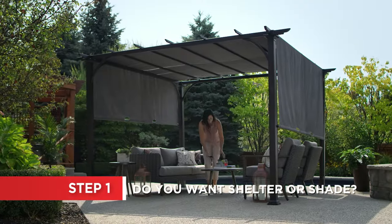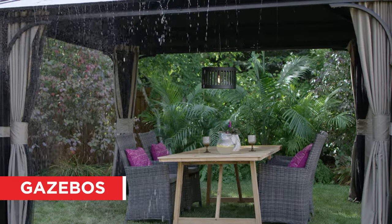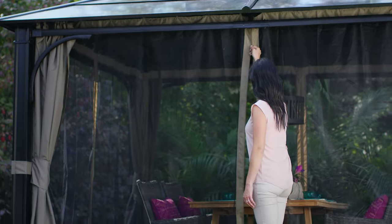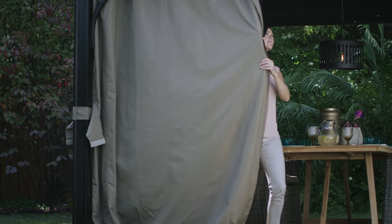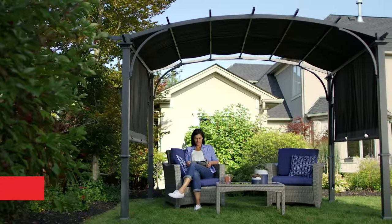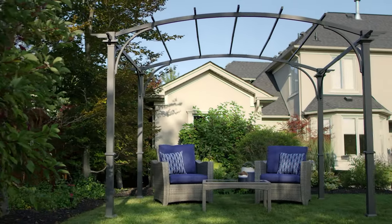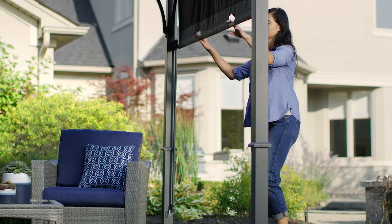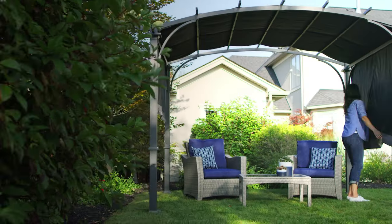First, you need to consider whether you're looking for shelter or you just want to add some shade. Gazebos are ideal if you're looking for shelter since they can provide coverage during rainstorms. Some models are also available with netting or walls, usually sold separately, to further protect you from insects and wet weather. Pergolas can be used with or without their canopies, giving you a great option for shade. Some models have adjustable canopies that allow you to follow the sun and stay comfortable and protected all day long.